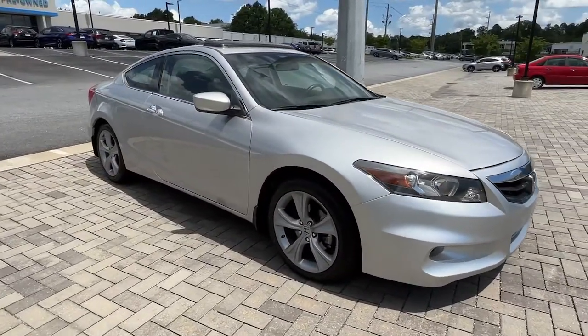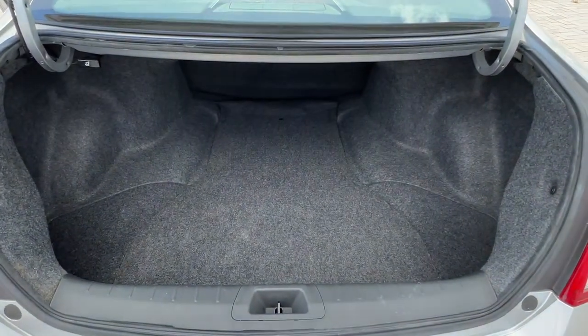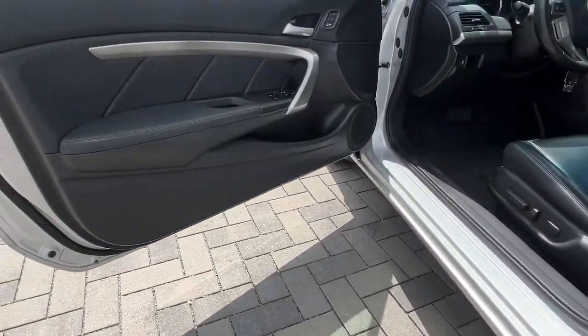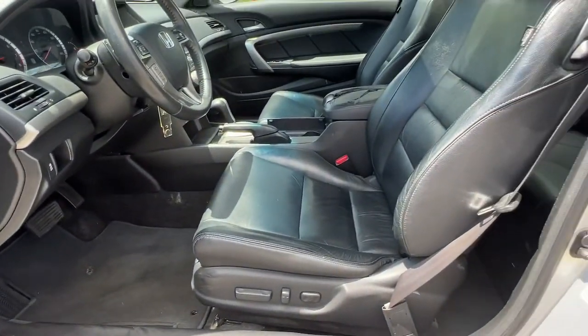These are just some of the great options this vehicle comes with: sunroof, moonroof, keyless entry, navigation system, power passenger seat, satellite radio, premium sound system, fog lamps, heated mirrors, steering wheel audio controls, and heated front seat.